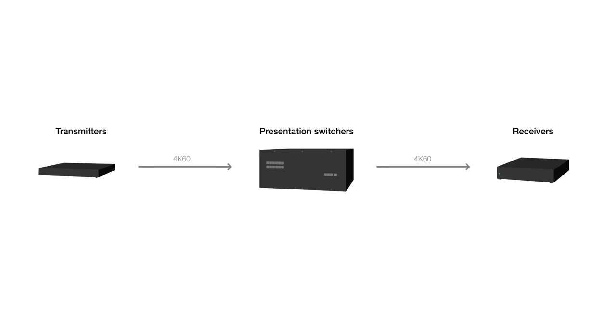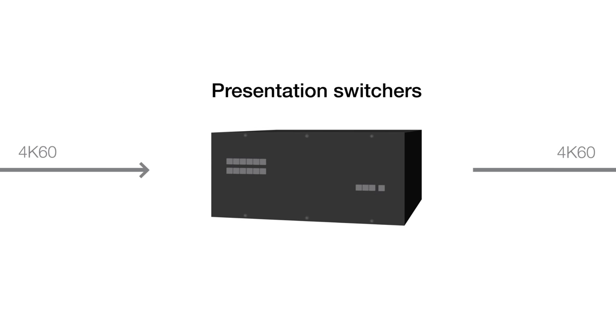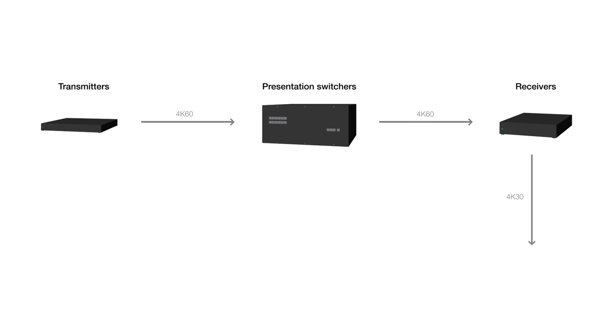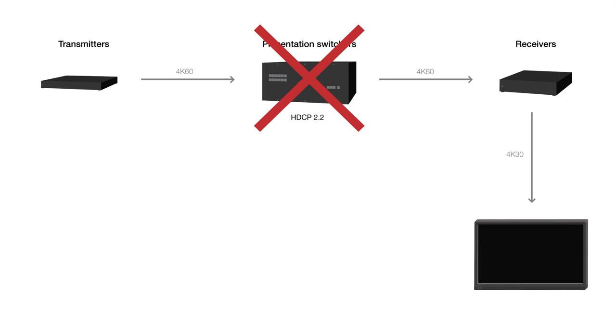Some others don't even have 4K60 or HDCP 2.2 at all. Others have 4K60 over copper on their transmitters, receivers, and presentation switchers, but the built-in scalers only support 4K30 — so in the end, you only get 4K30 to the display. Besides, the presentation switchers don't support HDCP 2.2, so you can't display high-value 4K content at all.